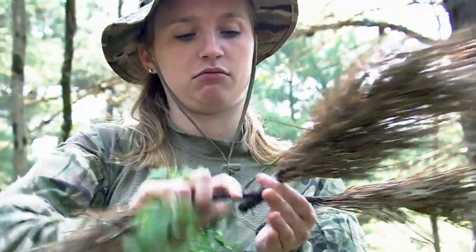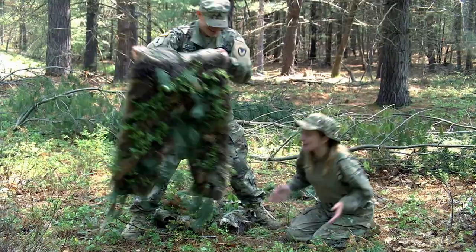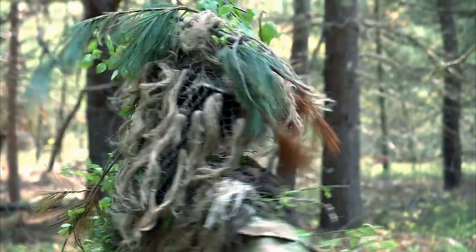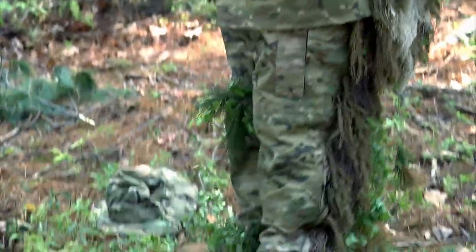Making a suit like this takes hours, but the results are pretty impressive. With all this extra foliage, it's possible to blend right in — but there are still a few finishing touches needed.